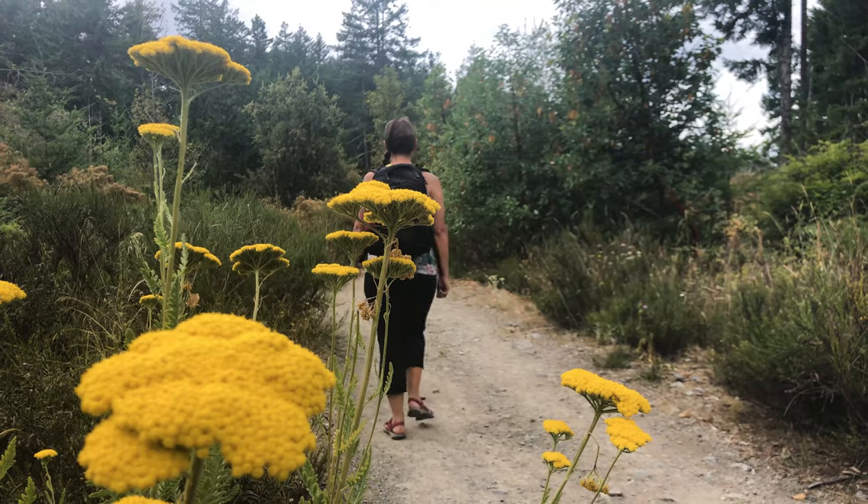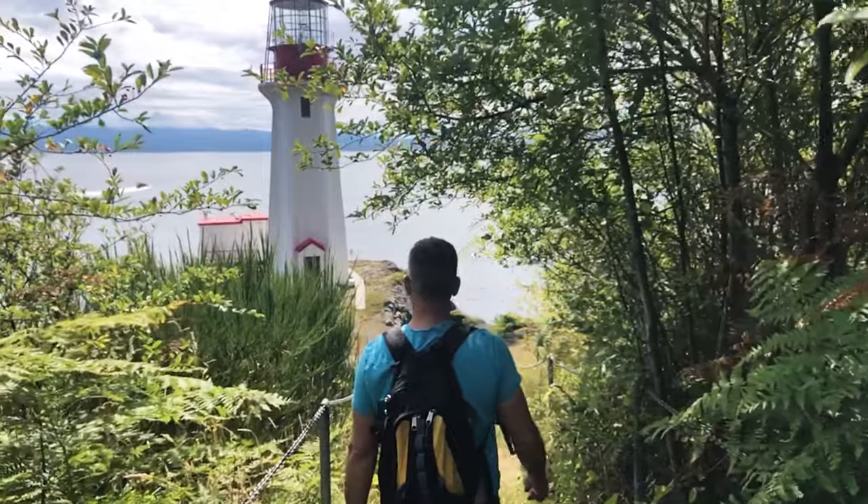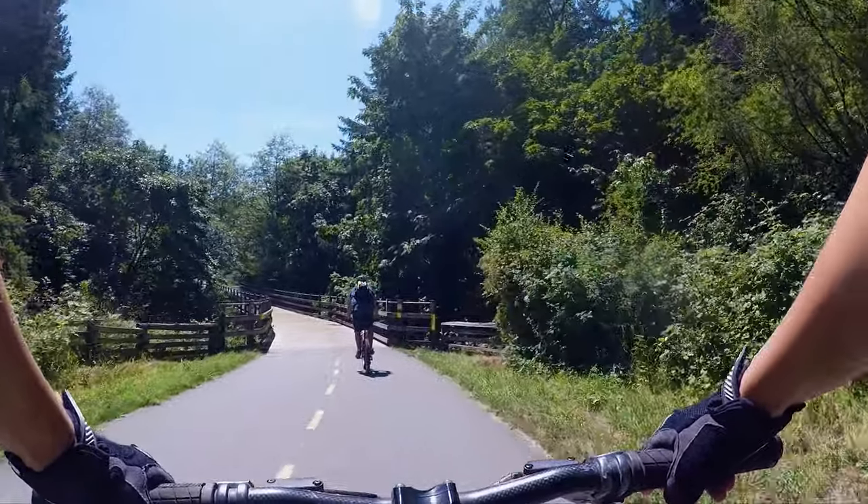Don't you just want to get away from it all when you travel? On Vancouver Island you can not only get away, but you get lost in its beauty and wonder. Welcome to our 9 Must Do's on Vancouver Island.